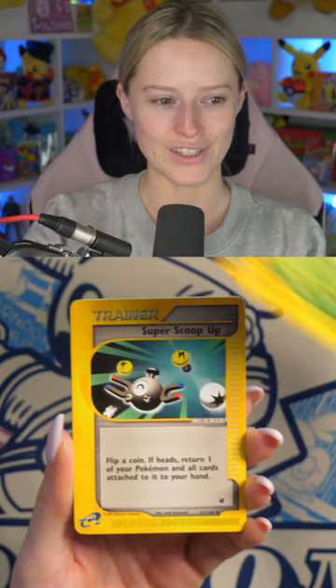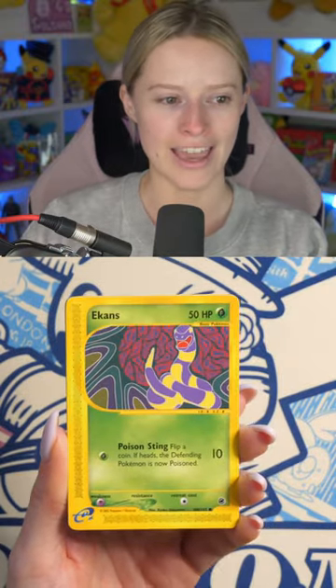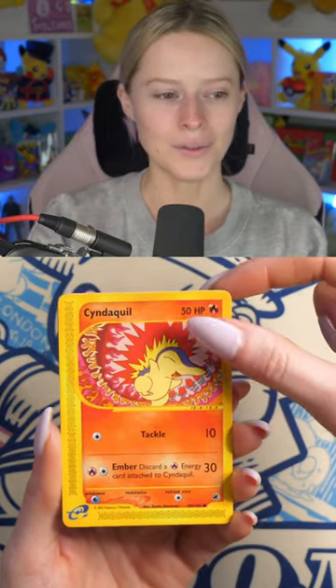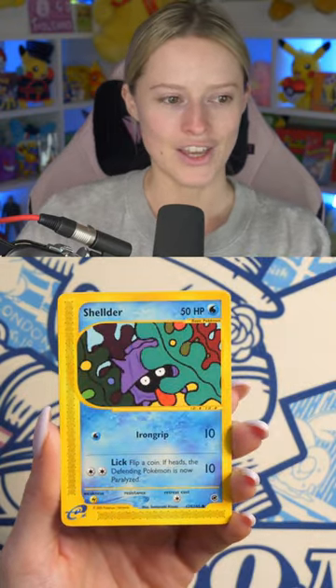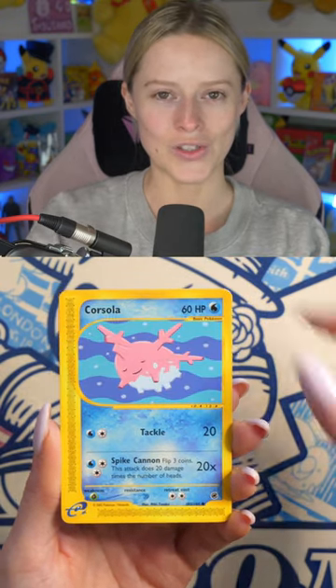We're starting off with the Ivysaur. I want to see predictions in the comments of what you think we are going to hit. We've got Ekans, Cyndaquil, Shellder, and Corsola.